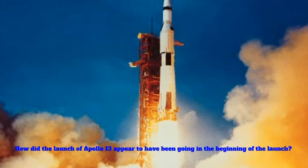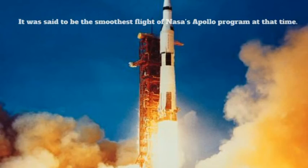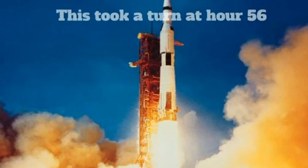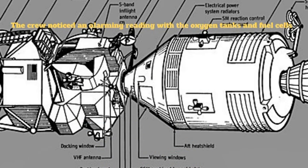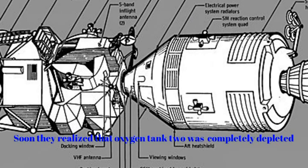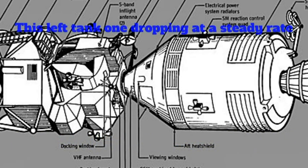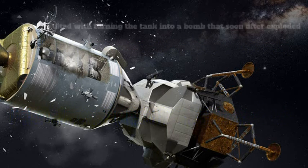Before the mission was unable to be completed, the launch seemed to be going very smoothly. In fact, it was said that it looked to be the smoothest flight of NASA's Apollo program at the time. This took a turn at hour 56. At hour 56, the crew as well as the ground team noticed an alarming reading with the oxygen tanks and fuel cells. They soon realized that oxygen tank 2 was completely depleted and tank 1 was falling at a steady rate. They discovered that a current overload in an oxygen tank shorted out the heater switch and unfortunately fused the circuit breaker shut, resulting in turning the tank into a bomb.